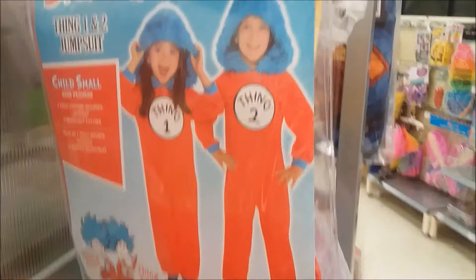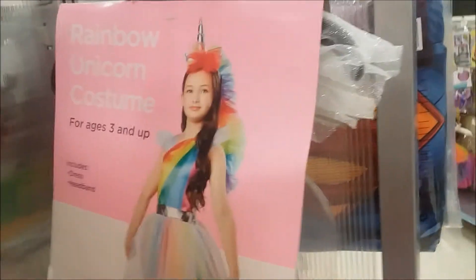And then you've got Dr. Seuss - you've got Thing 1 and Thing 2. Oh, you've got a Rainbow Unicorn costume - that's really, really pretty.